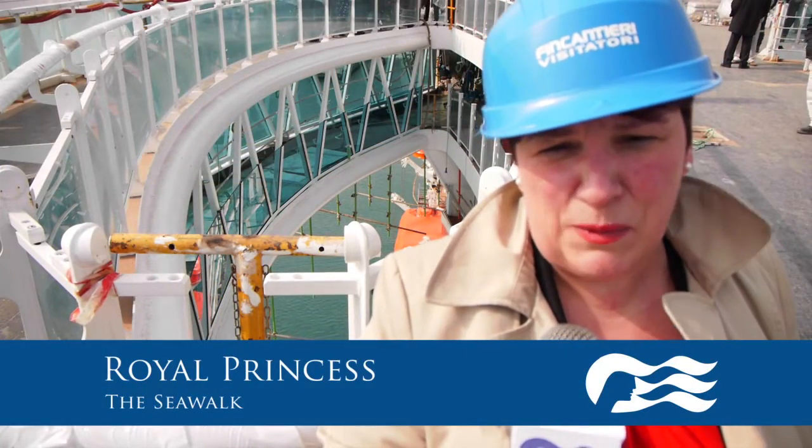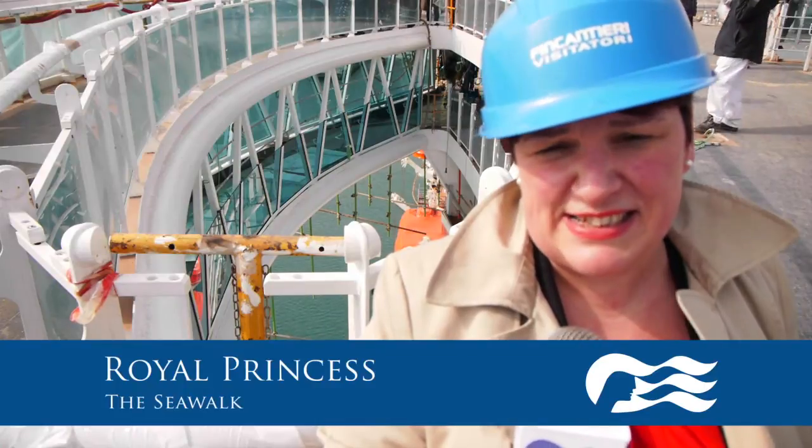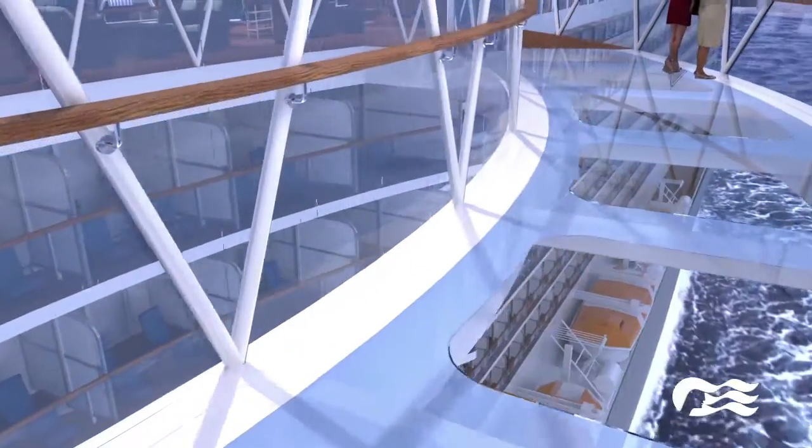Just behind me you can see the Sea Walk. This is one of Princess's latest innovations. It extends 130 feet above sea level and approximately 30 feet out to the side, actually further out than the bridge wings are. I dare you to the Sea Walk — dare you.